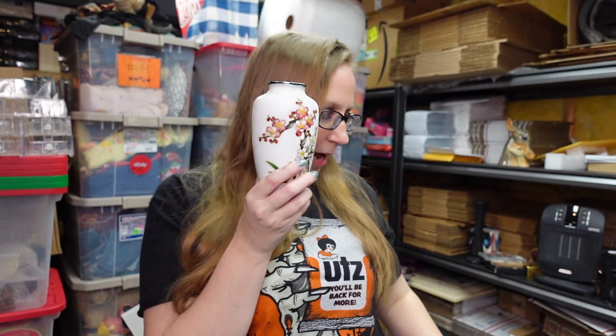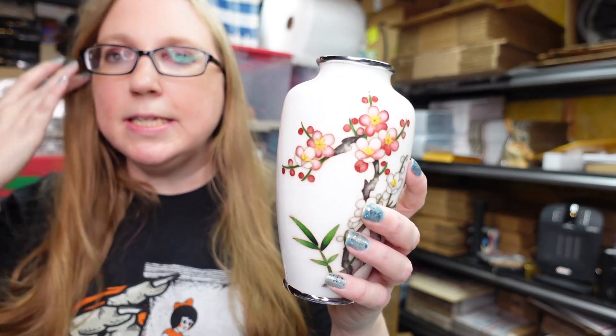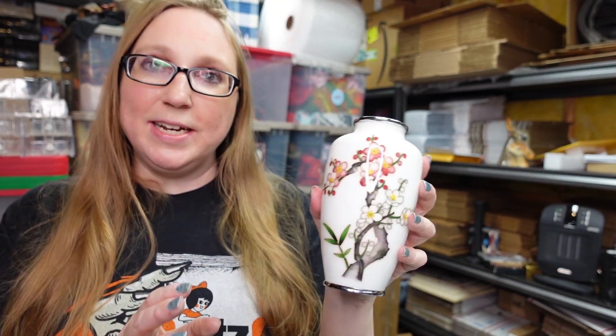I have a couple different Sato vases in various sizes with various flowers on them. I paid approximately $30 for this vase and put it up as a buy it now for $99.99. I'm not quite sure if it's worth that much, but we'll find out. If not, I'll have to lower the price as time goes on.